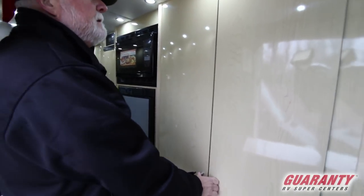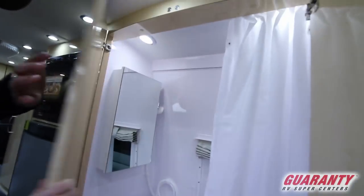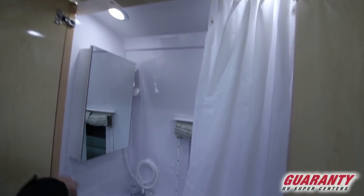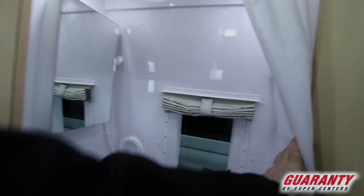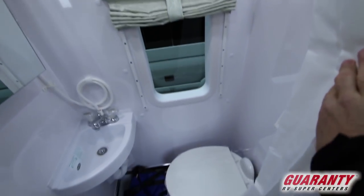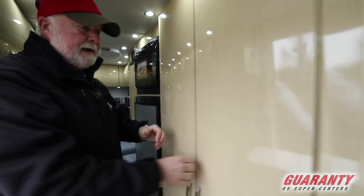These magnets amaze me — they really hold the doors closed. Here's the little magnet right here. Nice medicine cabinet, sink, two LED lights up on top. Got a little rack for your towels, and there's plenty of room. No, it's not the Taj Mahal — it's a camper van.